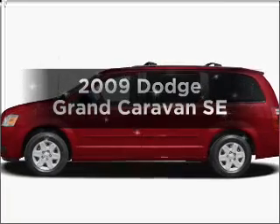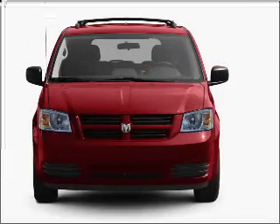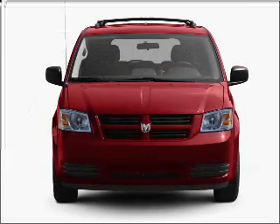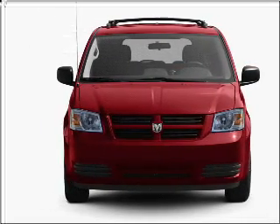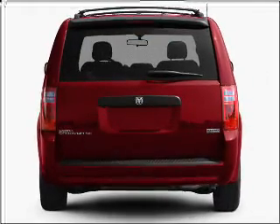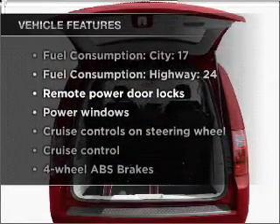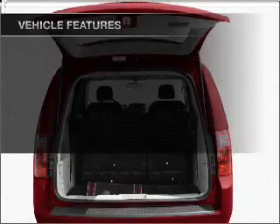Imagine yourself in this 2009 Dodge Grand Caravan. If you're looking for an automobile with great attributes, look no further. With a solid six-cylinder engine that responds smoothly to its automatic transmission, brakes safely with the anti-lock braking system, and with these notable features, you won't want to miss out on the opportunity to own this amazing ride.